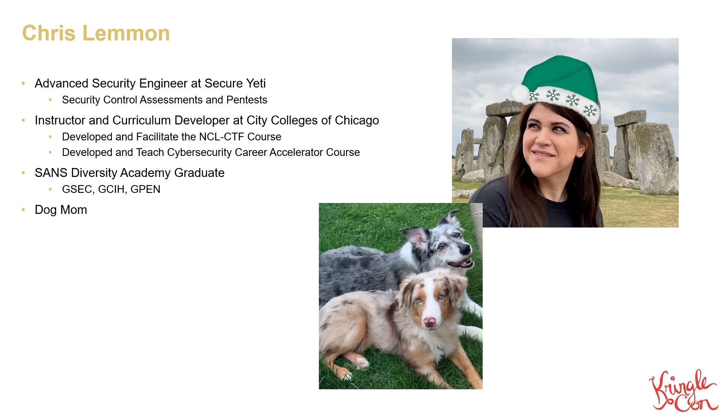I'm also a SANS Diversity Academy graduate and a dog mom, which, yes, of course it's relevant, especially when discussing cybersecurity, because look at those faces.